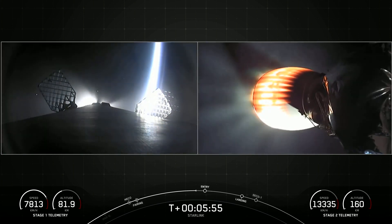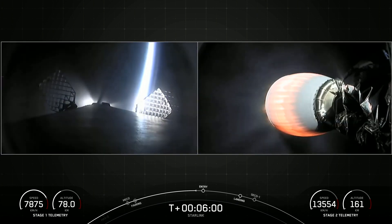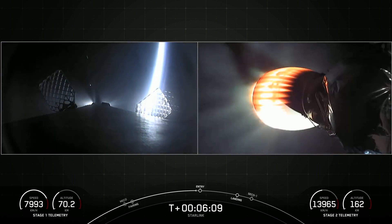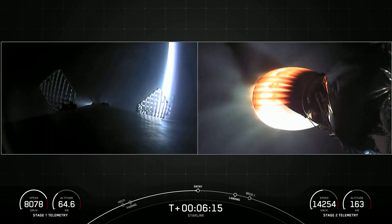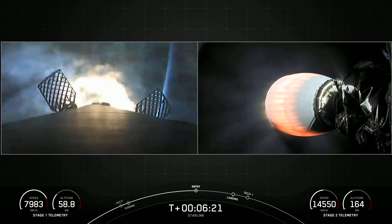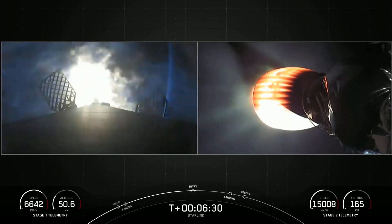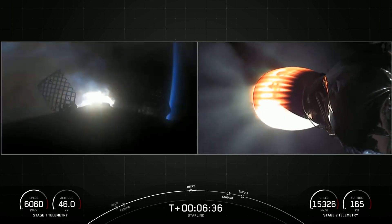On the right-hand side of the screen, a great view of stage two heading out into LEO. Coming up on entry burn. Stage one has lit its engines to slow down for entry into the Earth's atmosphere. This burn will last about 20 seconds. Stage one entry burn has shut down.